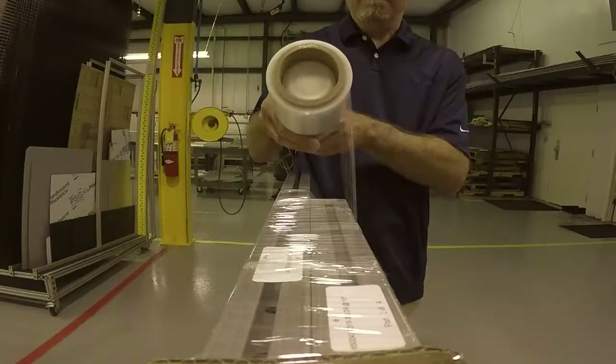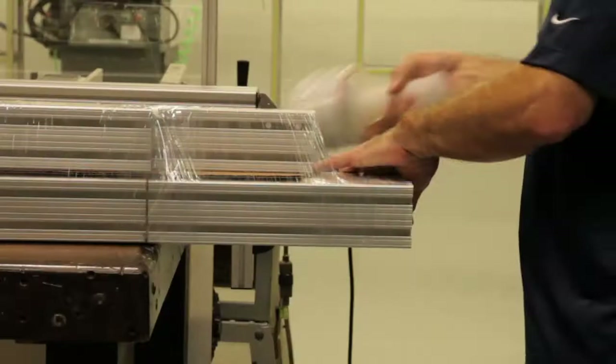All you have to do when it arrives is unwrap it and put it to use. T-slot assembly does not require any elaborate tools, but there are tricks and techniques we've learned over the years that allow us to perform a complicated fixture quickly and efficiently.